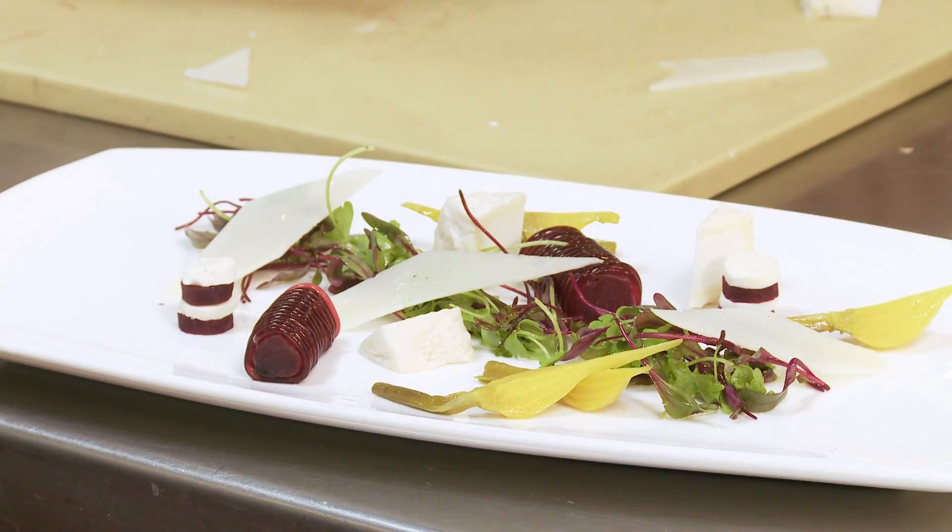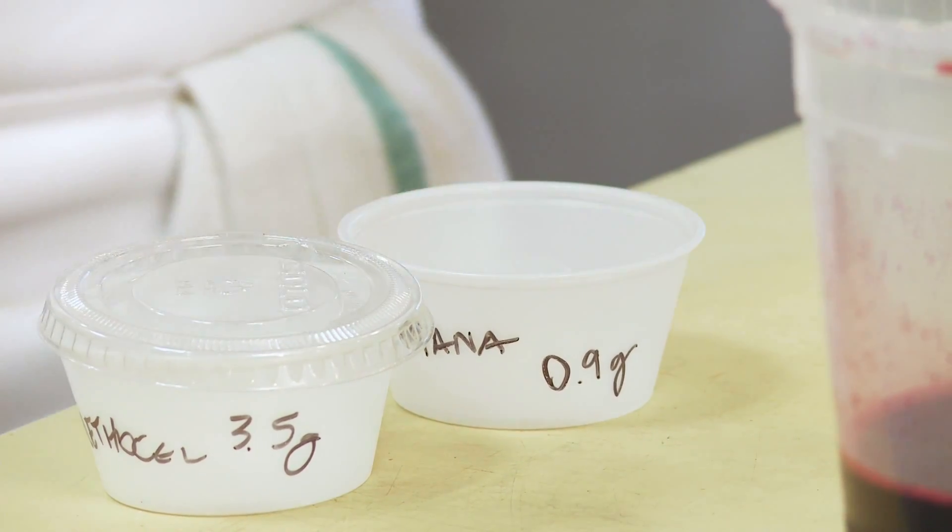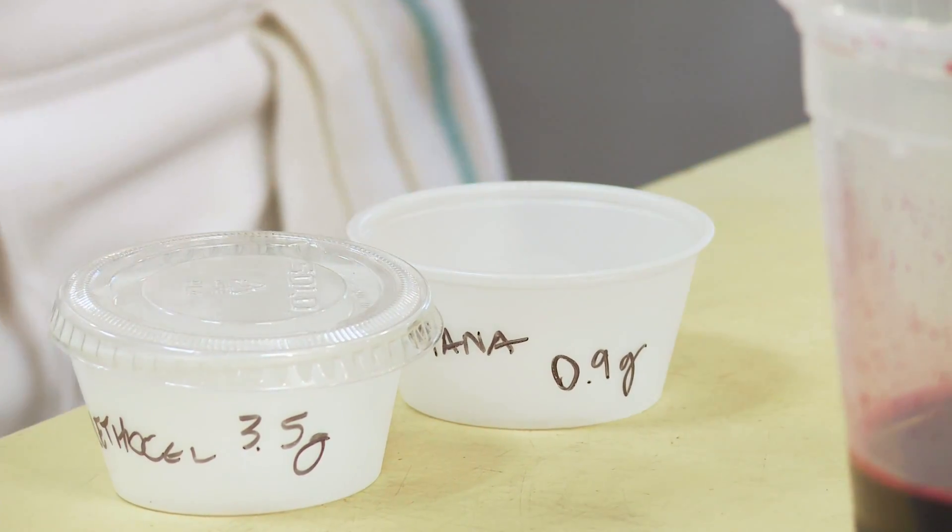Our first recipe infused some science into a classic appetizer. Chef Hervé guided us through the preparation of his beet and goat cheese salad. He did this by using a group of powdered ingredients called hydrocolloids, which can have a profound effect on the texture of liquids when used correctly. They are gels, they are gums, used as thickeners to get something thicker, and you can do an emulsion — that's what we're going to do today. Like this you can replace different ingredients you don't want to use.